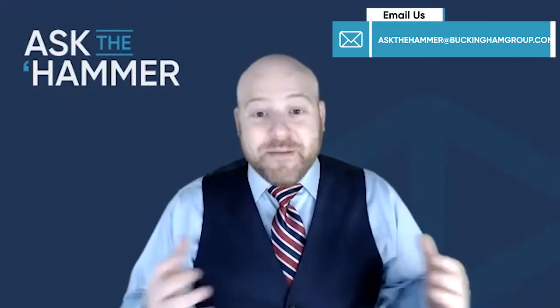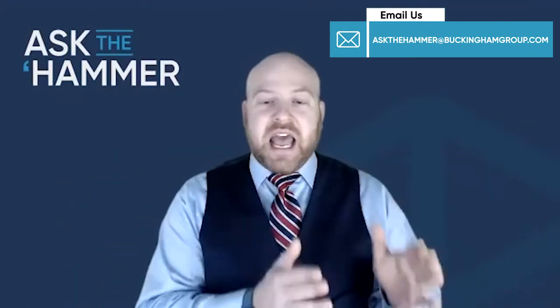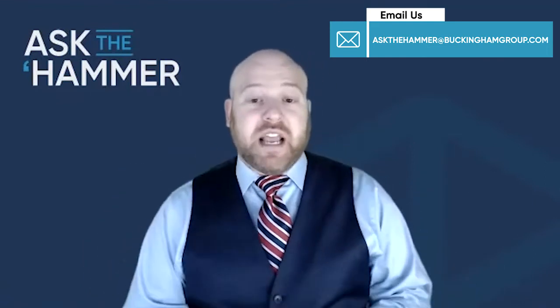You answered that reader's question, and we got some bonus answers around tax prep. Tax time — we love tax time. It is the most wonderful time of the year, at least for some of us. Send us some questions that we can answer. Email us at askthehammer@buckinghamgroup.com — again that's askthehammer@buckinghamgroup.com — and Bob and I look forward to answering your questions real soon.